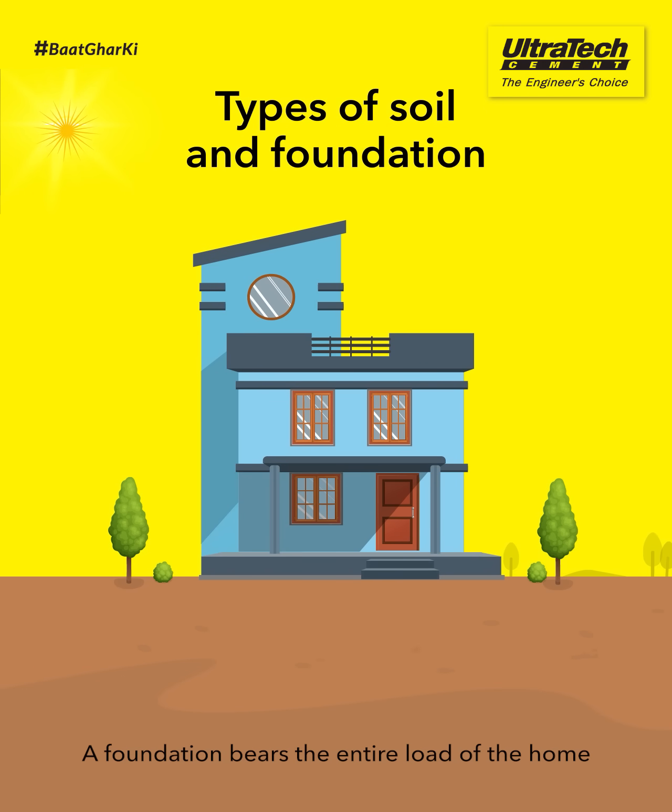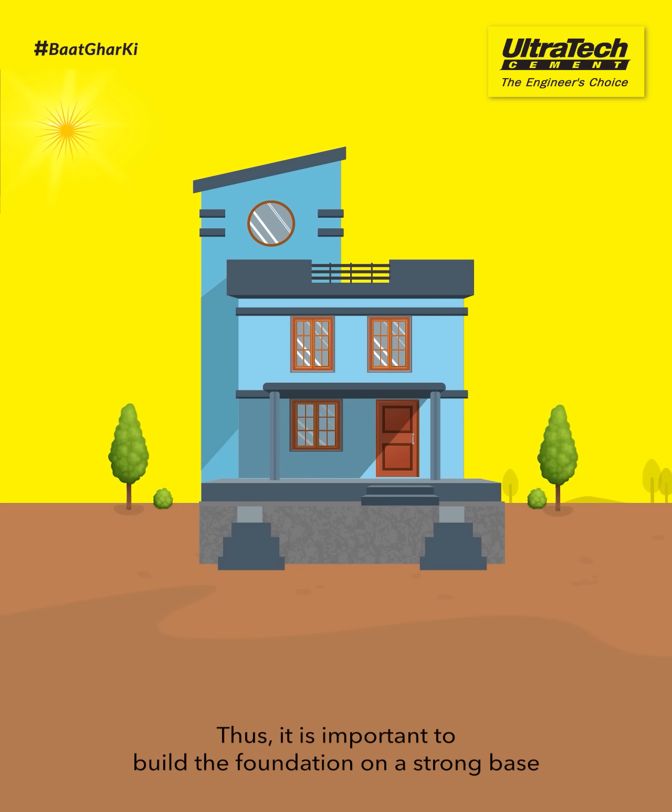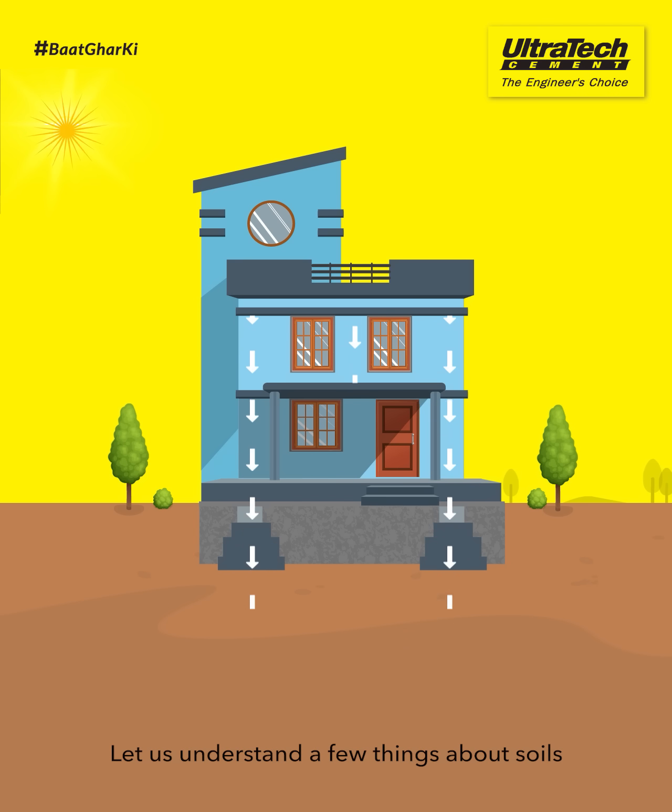A foundation bears the entire load of the home and transfers it into the ground. Thus, it is important to build the foundation on a strong base. Let us understand a few things about soils and their effects on the foundation.